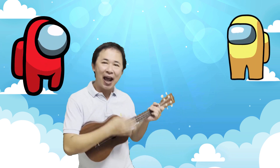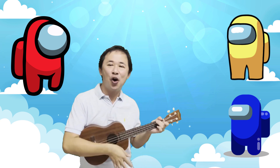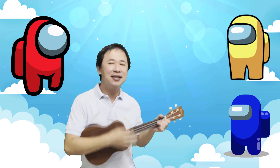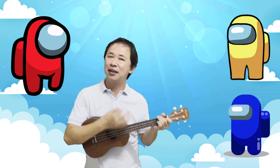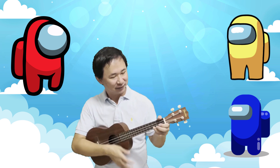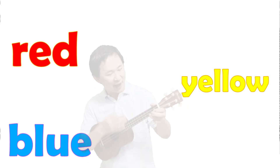Red, yellow and blue. There are so many colors we can see, but we are just looking at the primary colors: red, yellow, blue. The primary colors.